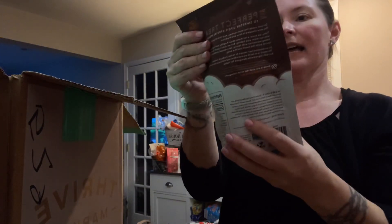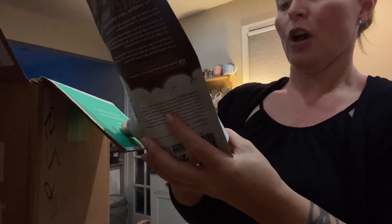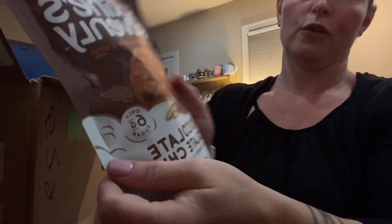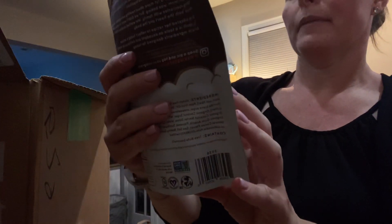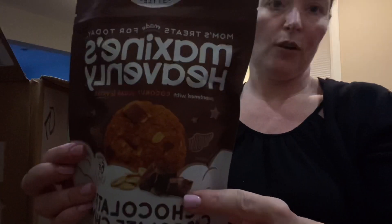I saw somebody had these — they're chocolate chunk soft baked cookies with only six grams of sugar. They're sweetened with coconut sugar and dates, which sounded really interesting to try, so I picked those up.